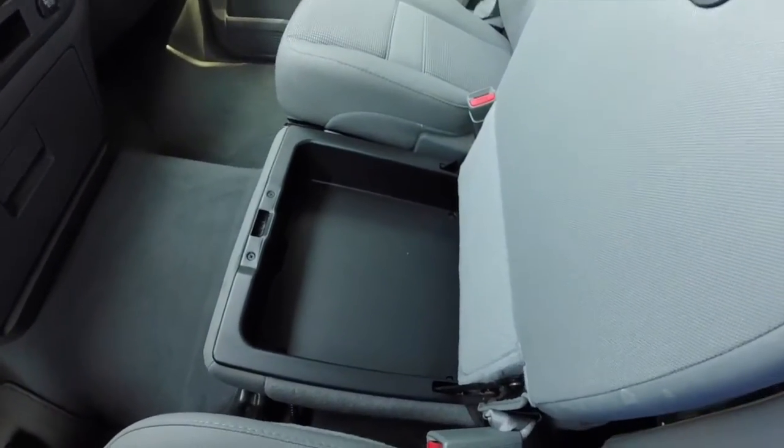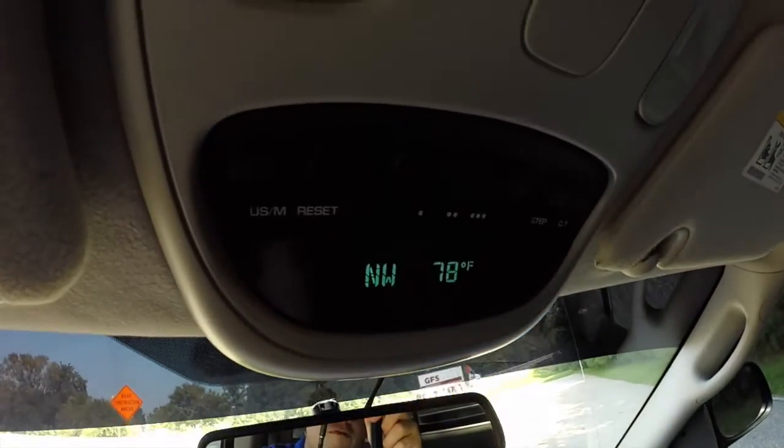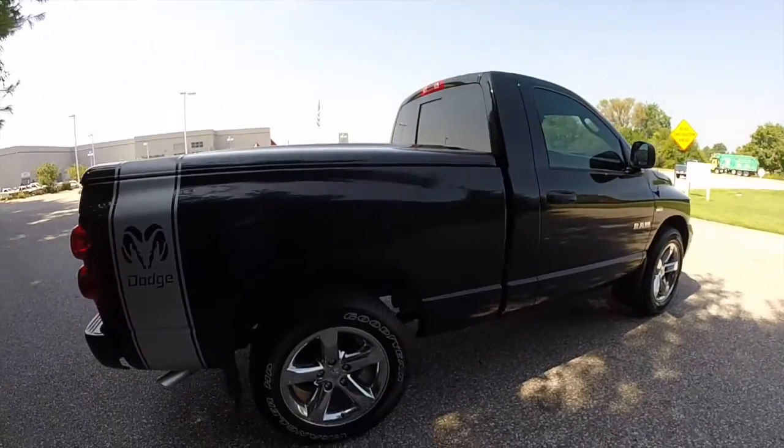The seat bottom also lifts up to reveal more storage. Overhead you have your trip computer, compass, and temperature display, as well as your HomeLink controls and dimming rear view mirror.